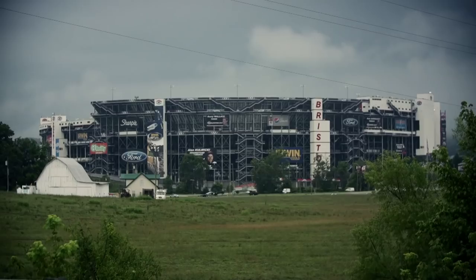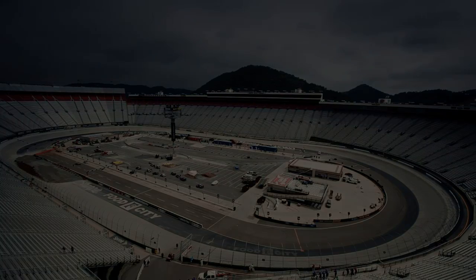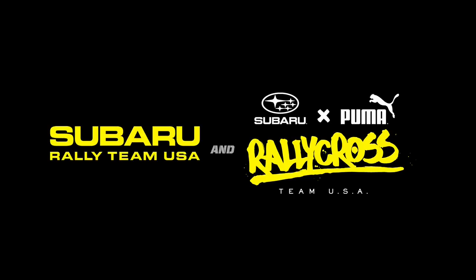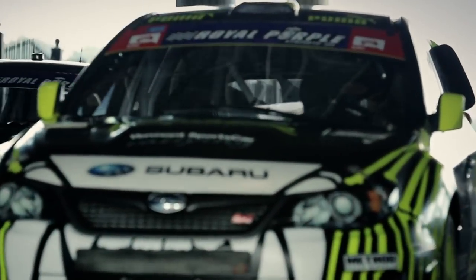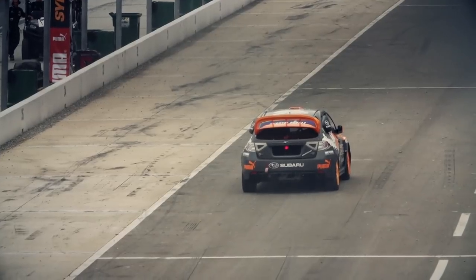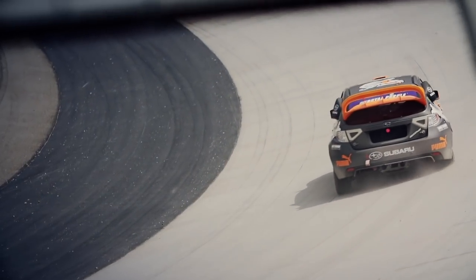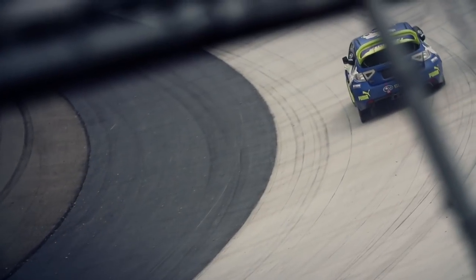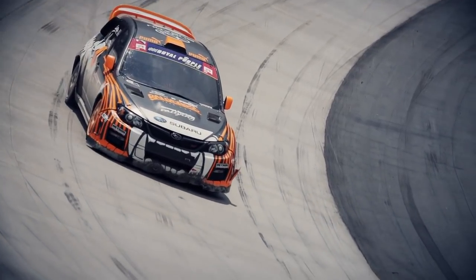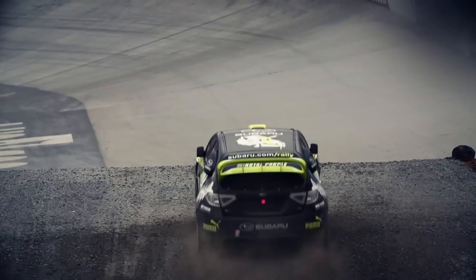Bristol Motor Speedway — an iconic NASCAR track and the fourth largest sports venue in the USA. Today the Speedway is hosting Global Rallycross and the Subaru Puma Rallycross team is on the track for practice. The course uses the half-mile steep 30-degree bank turns, something that GRC drivers and cars have never encountered. The sustained load and stress these bank turns place on the cars is unprecedented, and for the Subaru team it could spell the end of their race weekend.